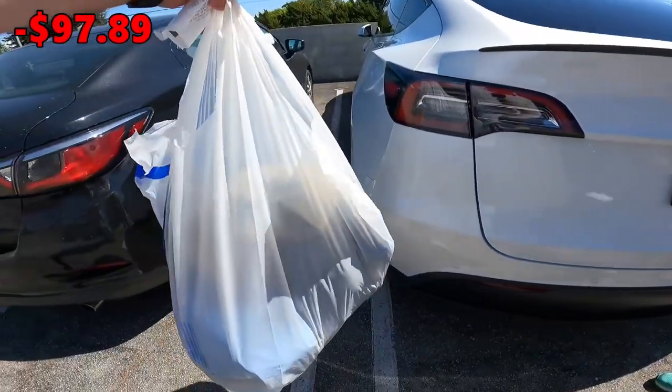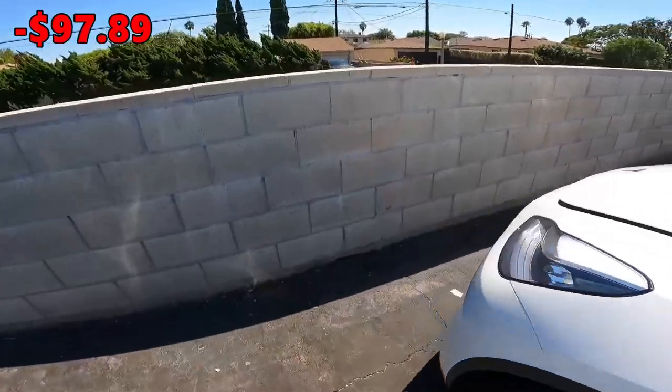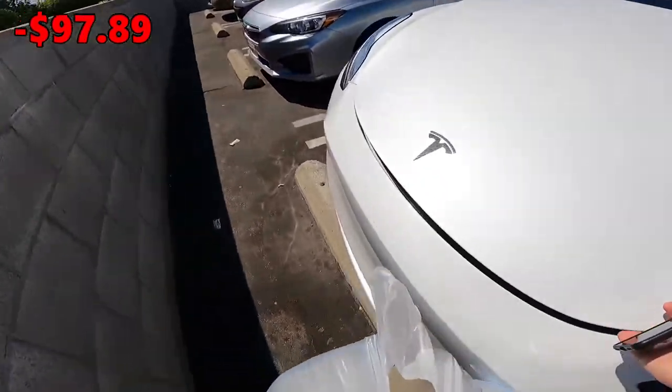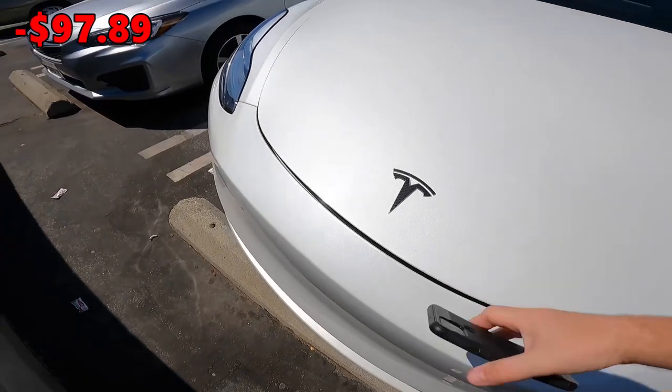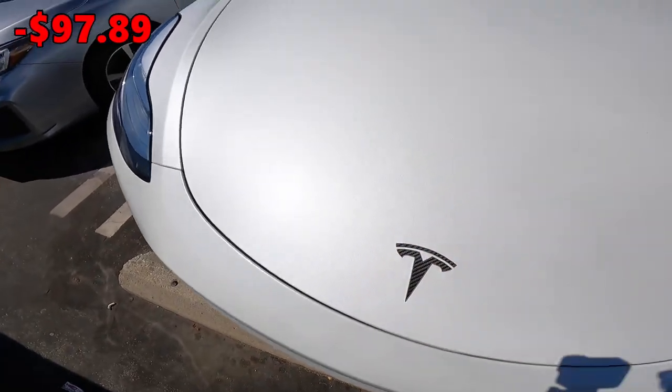I was trying to pop the trunk but couldn't figure it out — I pushed a button and it popped the front frunk instead. So I guess we're using the frunk. This thing is a spaceship. Our next stop is the Council Thrift Shop — we actually came here last year when we were in LA and found a lot of good stuff.